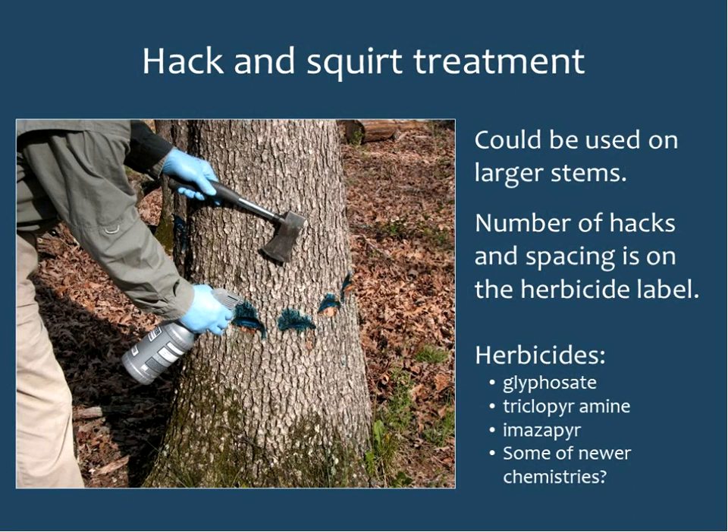Hack and squirt can be used on larger stems in situations without a lot of sprouts coming up. The number of hacks and spacing will be on the herbicide label. You can use a variety of herbicides including glyphosate, triclopyr amine, imazapyr, and even some of the newer chemistries.